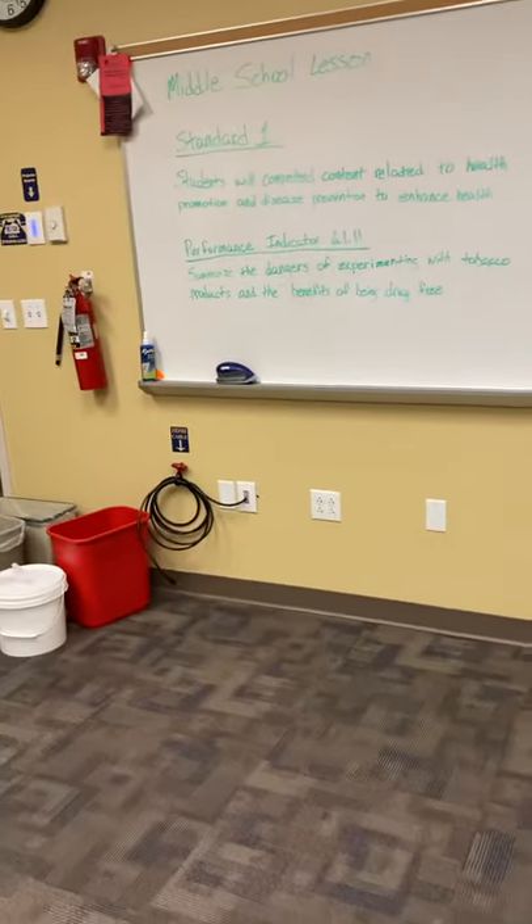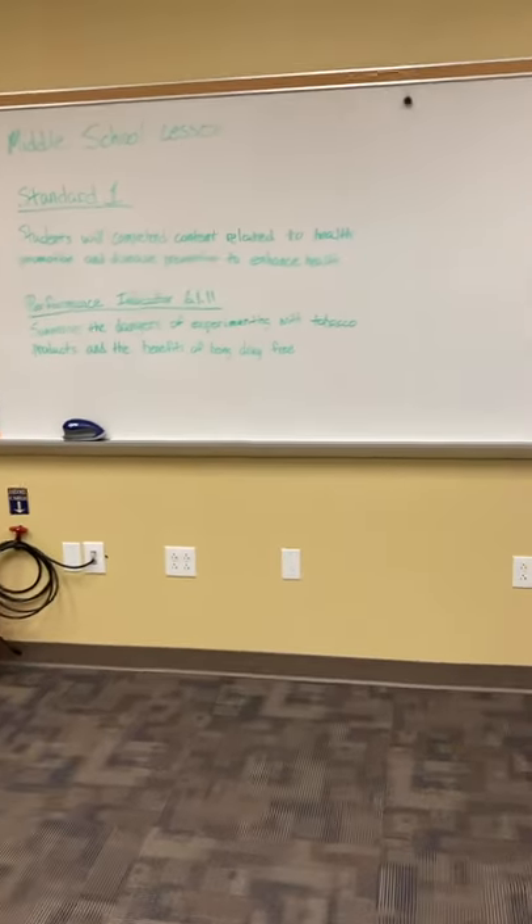That's kind of the lesson. That would be my smoking prevention day for my middle school classes. Thank you.